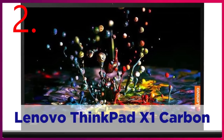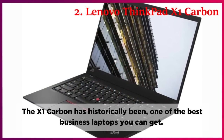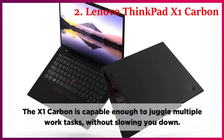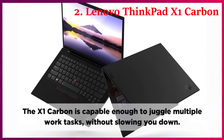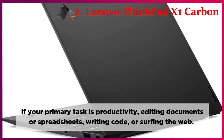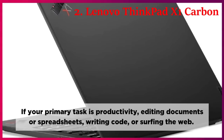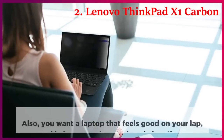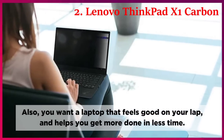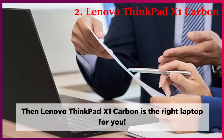Lenovo ThinkPad X1 Carbon. The X1 Carbon has historically been one of the best business laptops you can get. The X1 Carbon is capable enough to juggle multiple work tasks without slowing you down. If your primary task is productivity, editing documents or spreadsheets, writing code, or surfing the web, and you want a laptop that feels good on your lap and helps you get more done in less time, then the Lenovo ThinkPad X1 Carbon is the right laptop for you.